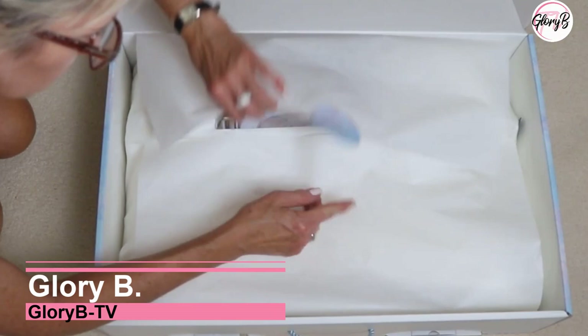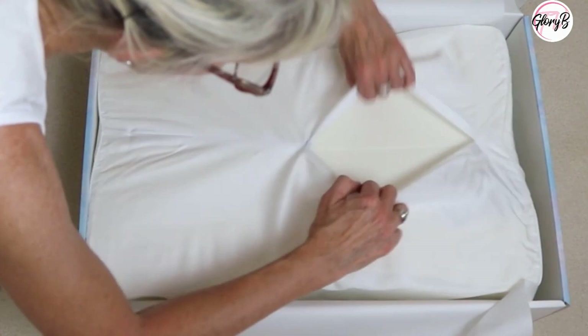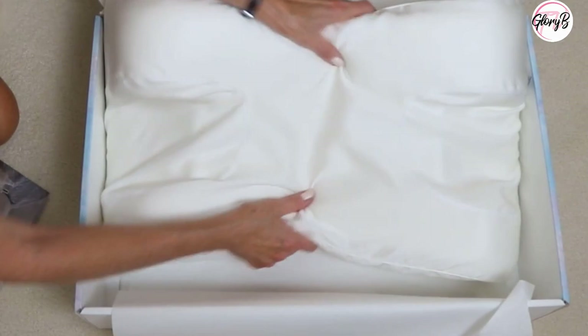The Sleep and Glow pillow comes in this beautiful box wrapped in tissue. It also comes with a handy brochure that I'll review later. It comes in a pillowcase already that's custom made. Here I'm showing where the zipper is to remove the pillowcase.